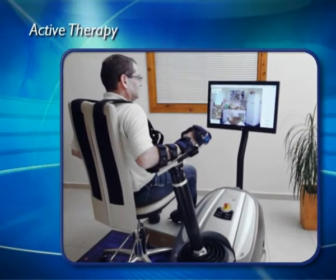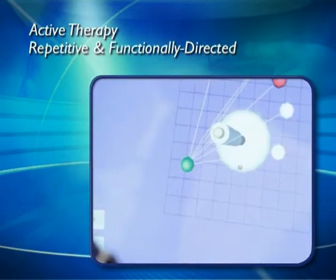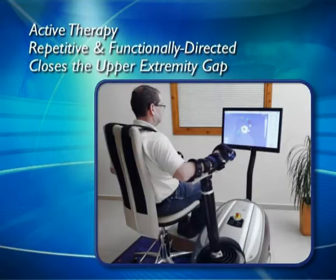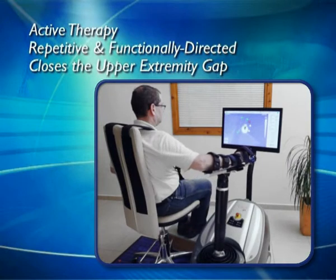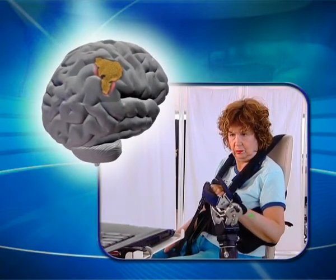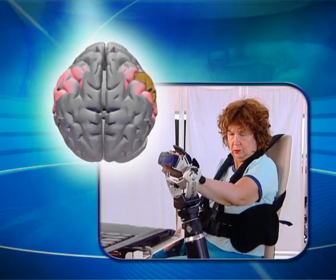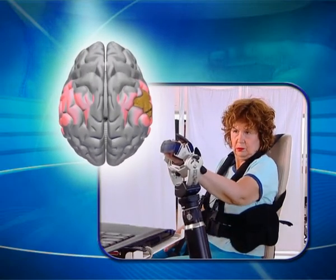RIO therapy enables repetitive active engagement of arm movements in the patient's full 3D workspace, with a range of harnesses, splints, and supports for safety and comfort. Clinical studies show the effectiveness of intense repetitive therapy in stimulating cortical reorganization via neuromuscular training, improving the functional capability of stroke victims.